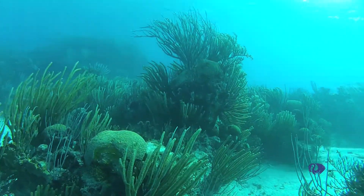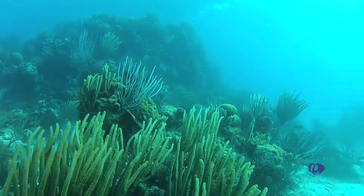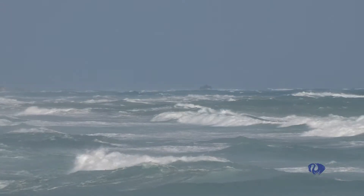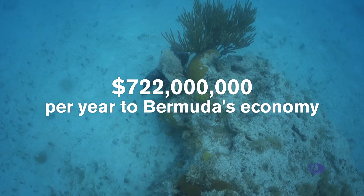Bermuda's coral reef systems are special habitats that provide food, shelter, and breeding sites for numerous plants and animals. They are incredibly important to our island's very survival because they provide natural protection for our coastline. Without coral reefs, there would be no Bermuda. Business analysis have calculated that our coral reefs contribute $722 million a year to Bermuda's economy.